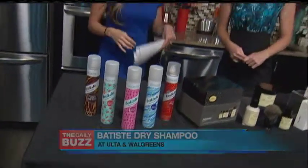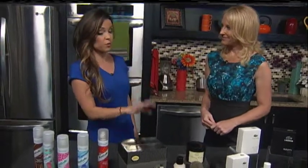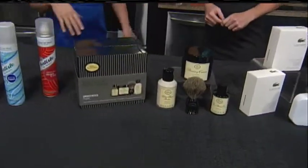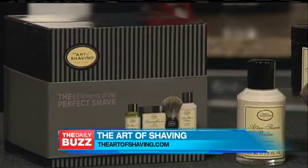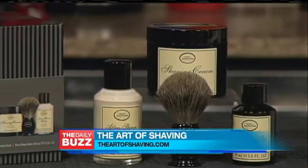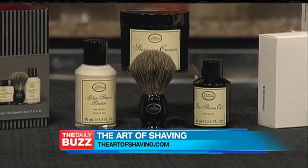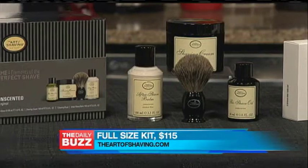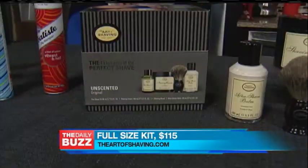If you want to go to school with your best face forward, try the Art of Shaving's Four Elements of the Perfect Shave Full Size Kit. It's a trademarked wet shaving regimen that centers on prepare, lather up, shave, and moisturize. It'll help you minimize ingrown hairs, razor burn, and cuts, and there are five different scents to choose from. The full size kit is available at the Art of Shaving stores or theartofshaving.com — great for high schoolers and college guys.